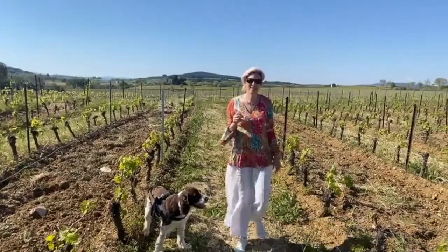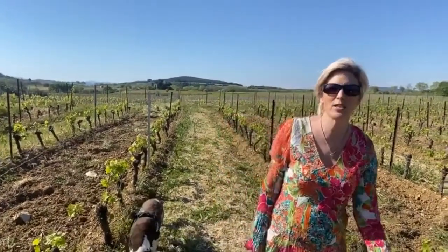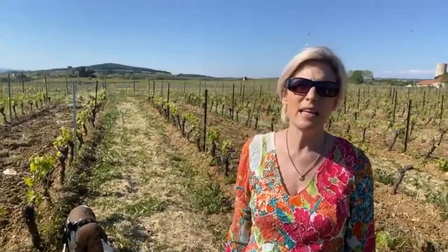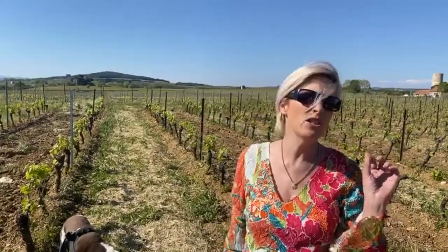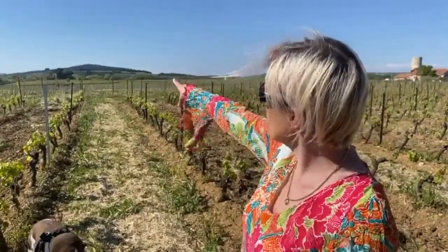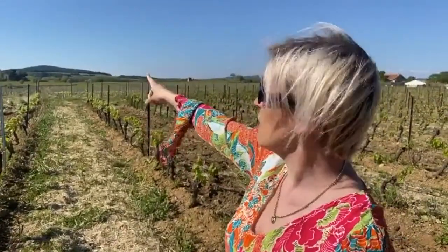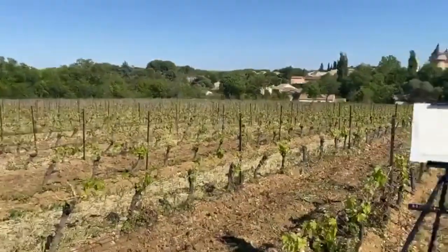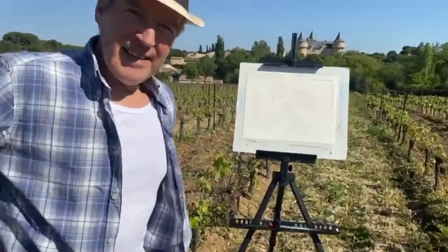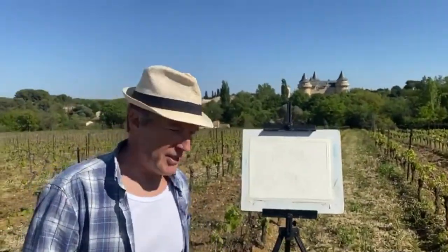I'm Monica, the other half of Simon from Painting in France, and we are going to be painting the beautiful Chateau of Margon today. Margon is a village just a couple of kilometers away from where we live. Last week we were actually painting the scene just in front of us, and that's when we realized that the chateau was so beautiful. Don't forget last week's video is also available on our YouTube channel. I'm now going to be the voice behind the camera, and Simon is going to be the voice in front of the camera.